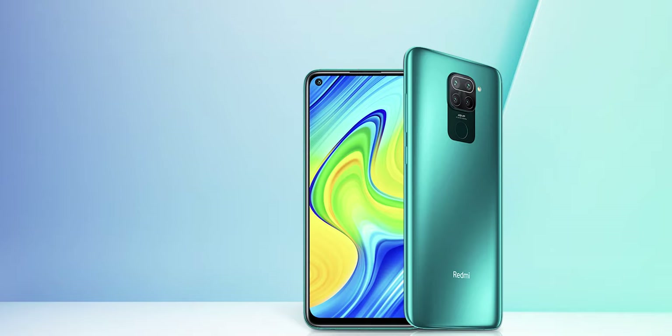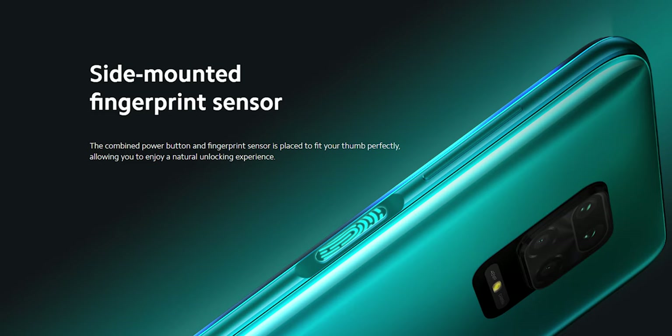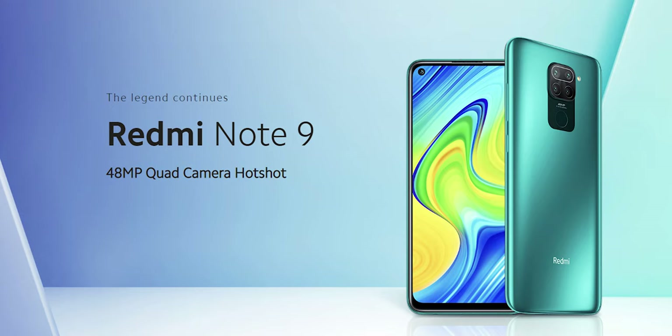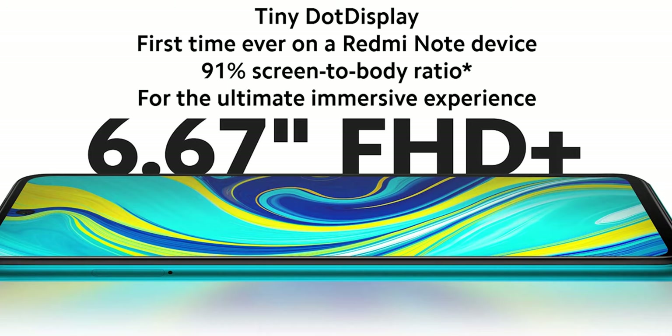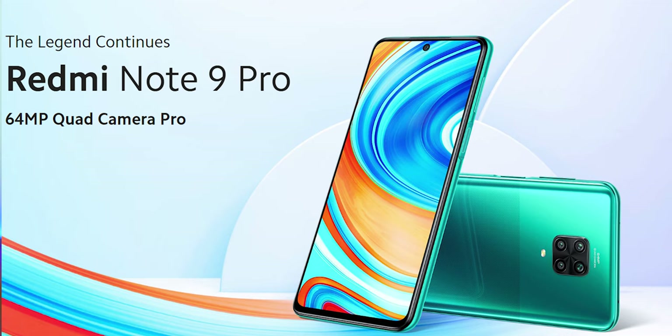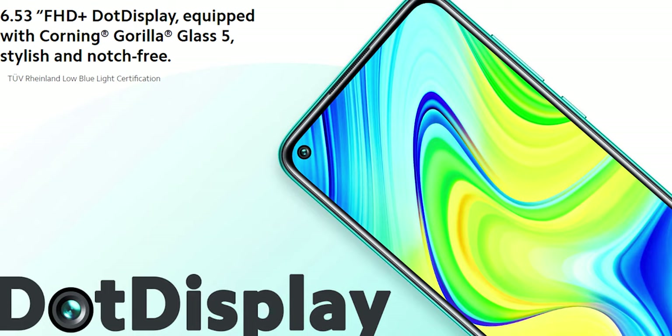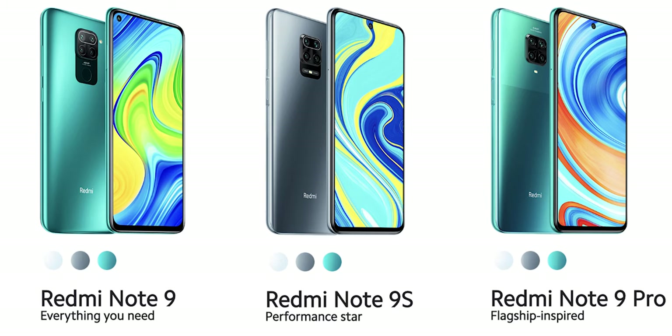Moving to the fingerprint scanner, the Redmi Note 9's scanner is located at the rear, while the Redmi Note 9S and the Note 9 Pro scanner is located on the right side and doubles as the power button. The display on all variants is the same — they all come with a 1080p IPS LCD panel. The only difference is the Redmi Note 9 comes with a 6.5-inch display, while the Redmi Note 9S and the Note 9 Pro come with a slightly larger 6.67-inch display.